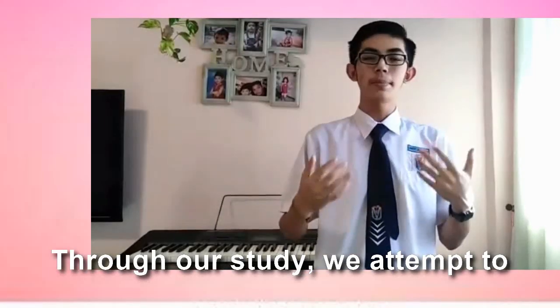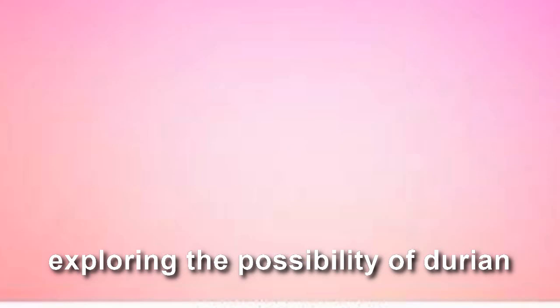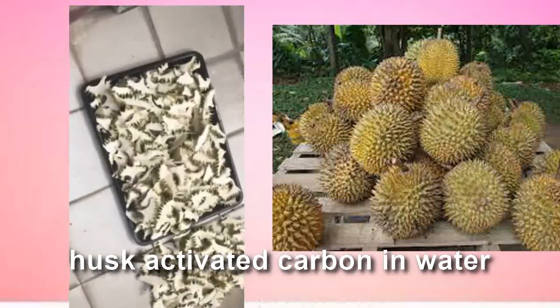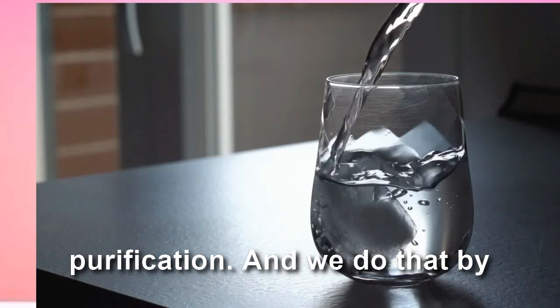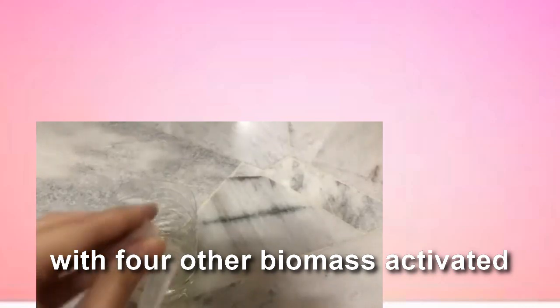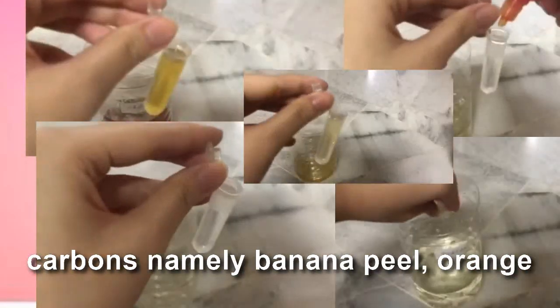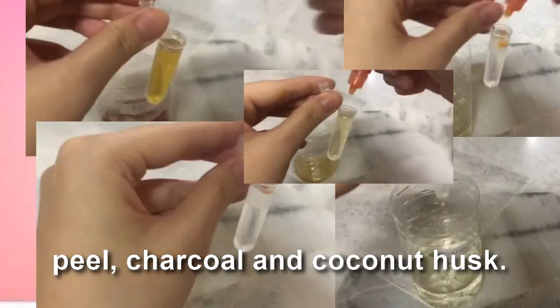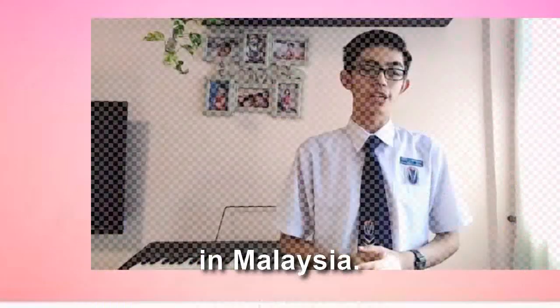Through our study, we attempt to contribute to this field by further exploring the possibility of Durian Husk activated carbon in water purification. We do that by comparing the efficiency of Durian Husk activated carbon with 4 other biomass activated carbons, namely banana peel, orange peel, charcoal, and coconut husk. On a secondary note, we could also repurpose food waste in Malaysia.